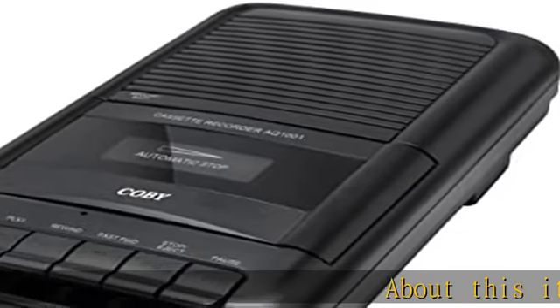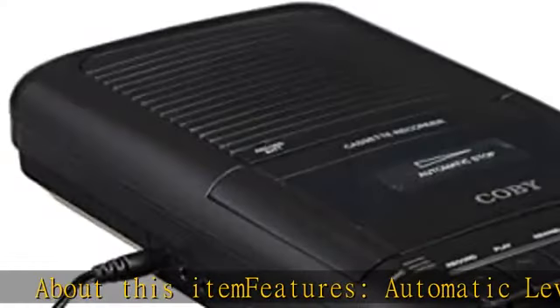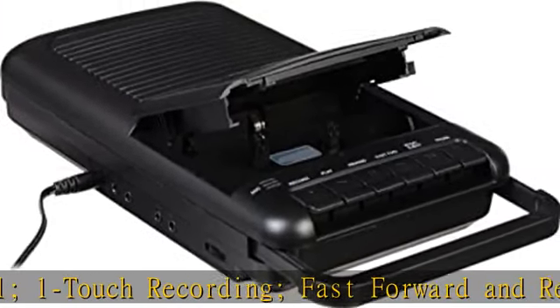About this item features: automatic level control, one-touch recording, fast forward and rewind, and volume control. Power: 120VAC adapter included, or 4C batteries not included.